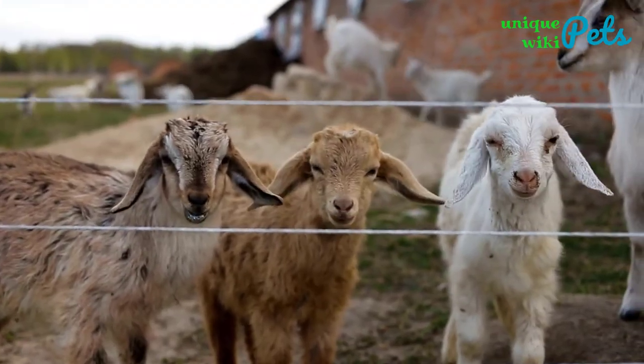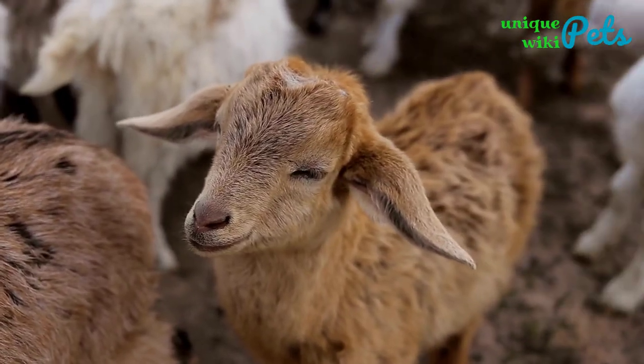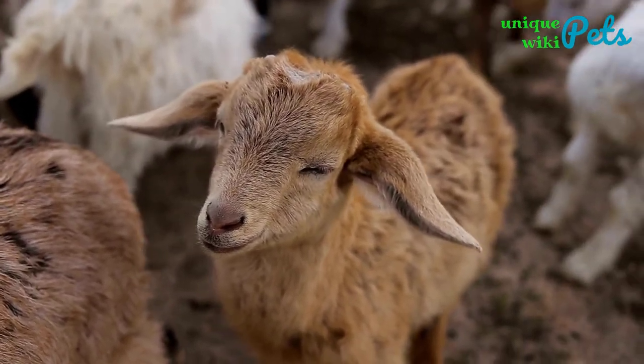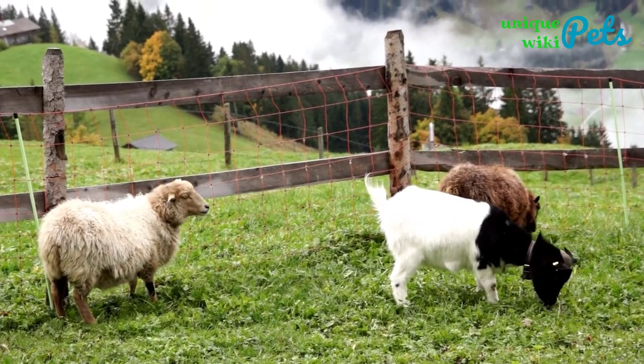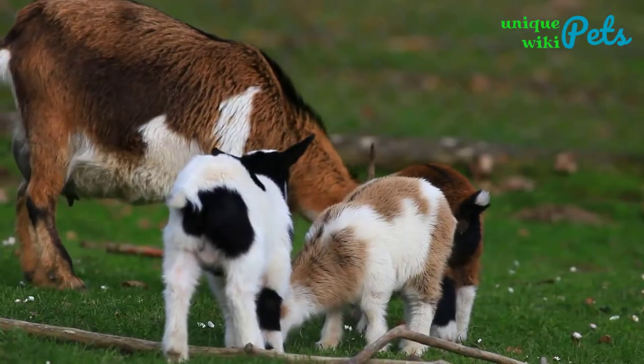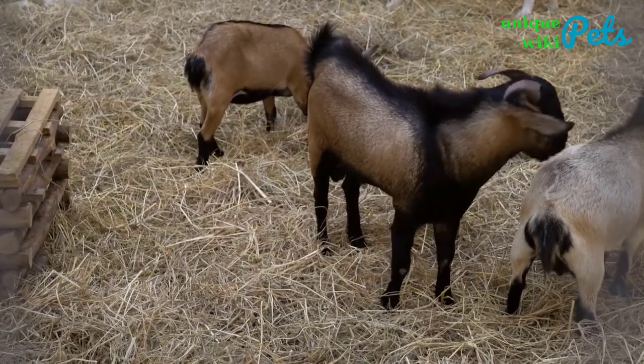Goats are a wonderful and unique animal that you can keep as a pet. Although they're usually raised by many for their meat and milk, nowadays they're popularly raised as a pet. However, they're herd animals and prefer to live with companions. Furthermore, small goat breeds are an ideal pet for you if you want to raise your kids around the livestock they can handle.